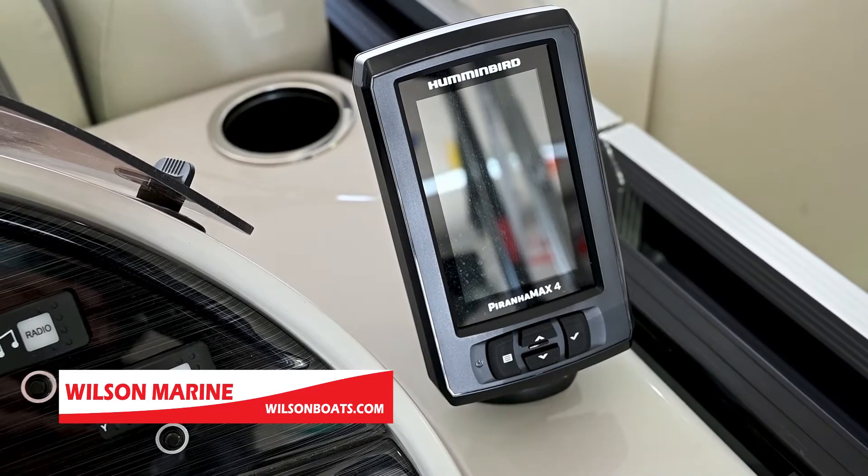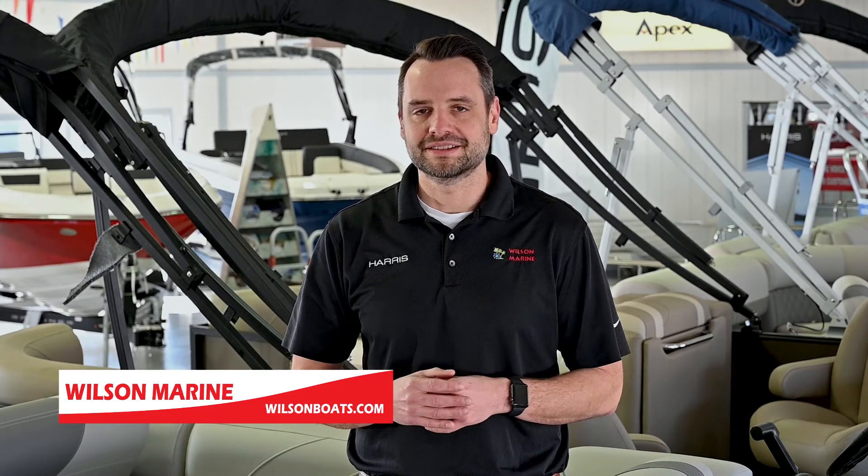One feature I really like about this boat is the power bimini top — it's all electric and expands and retracts with a touch of a button. Super helpful on a nice hot sunny day.